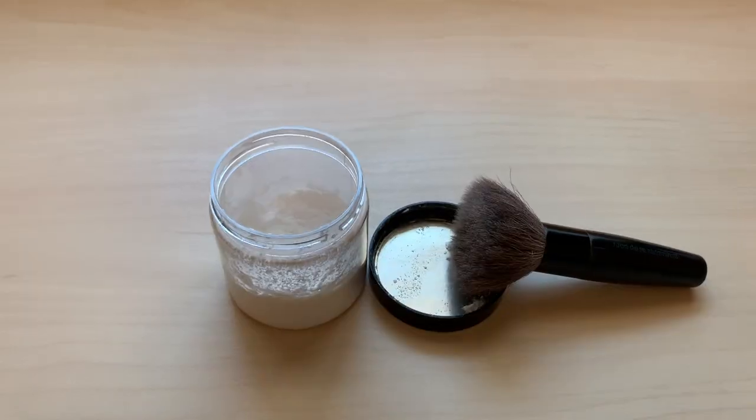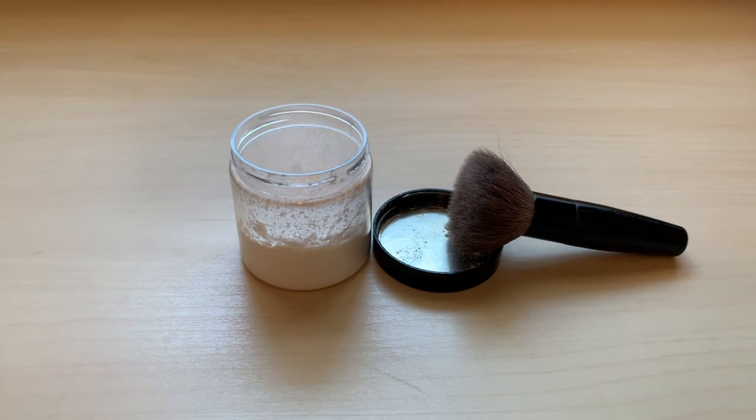Dry shampoo — I use cornstarch. I'll put it in a little container, use an old makeup brush, dab it in, tap it off, and dab it in my roots. Or sometimes I'll just put my fingertips straight in there. I'm blonde so it's fine, but you can also add cocoa powder to make it a little bit darker. Cornstarch or arrowroot powder works great. I wouldn't use baking soda because it's really harsh and has a very high pH — it's not great for your scalp.